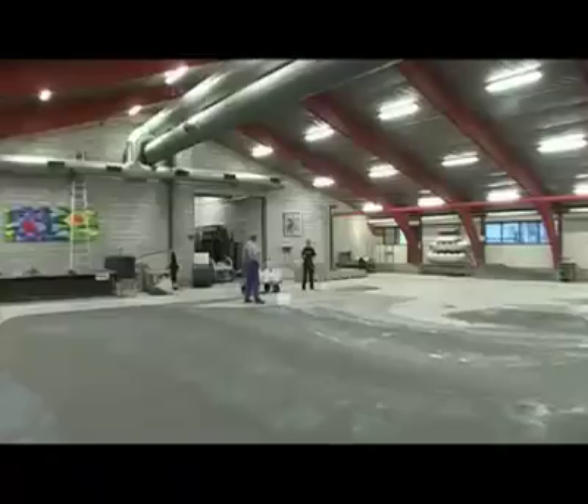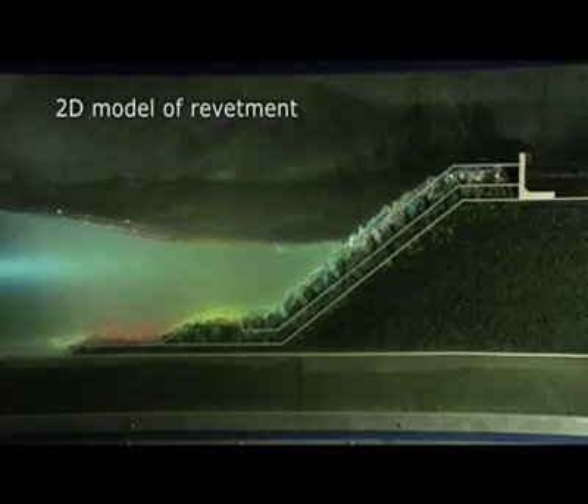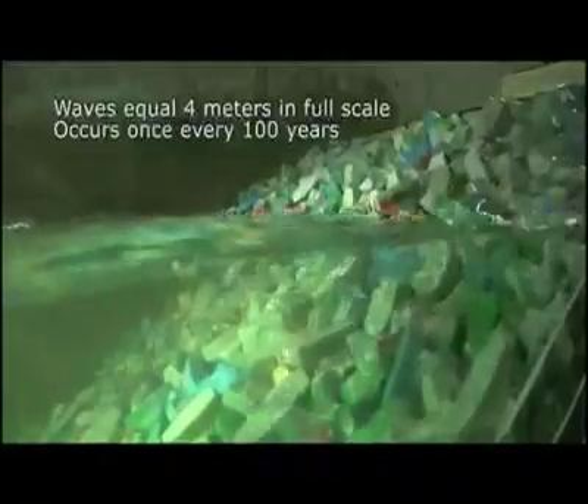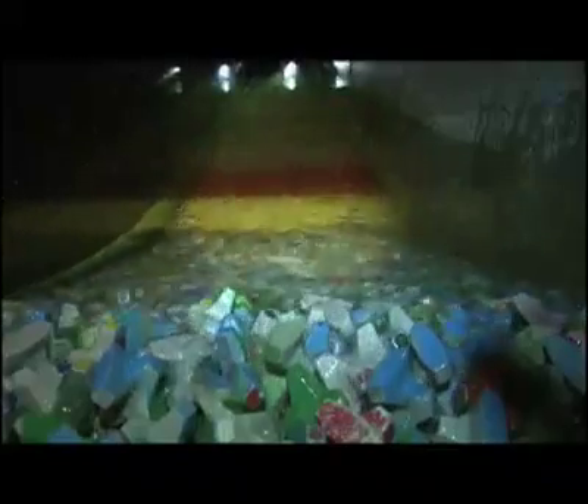To ensure the best possible design solution for the revetment at Eko Atlantic City, DHI produced and worked with two different types of model. The 2D wave flume test showed that all three profiles tested for the Eko Atlantic project were stable. The third profile was the best — safe and stable. The 2D tests were done to find the most suitable cross-section, with different revetment cross-sections subjected to waves with significant wave heights of between one and four meters. Such wave conditions occur on anything from a monthly basis to once every hundred years.